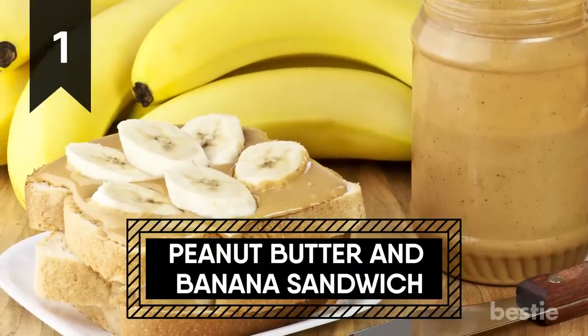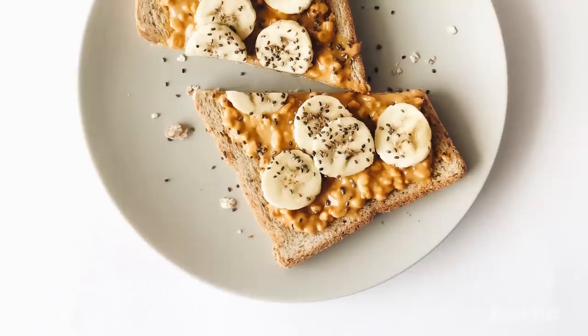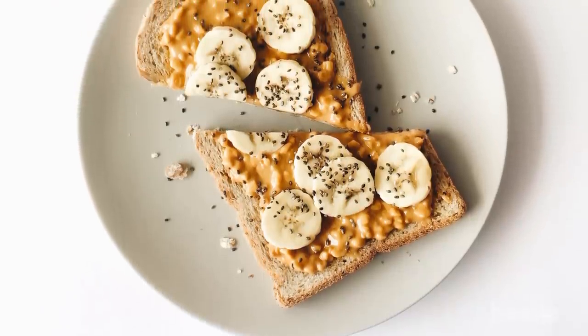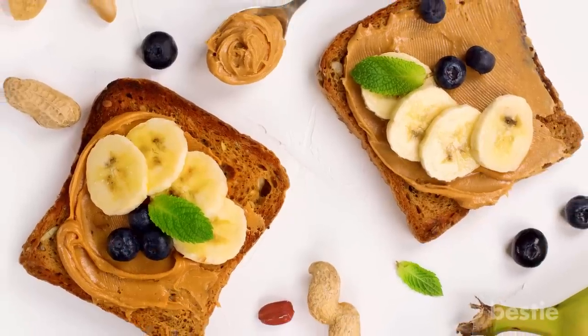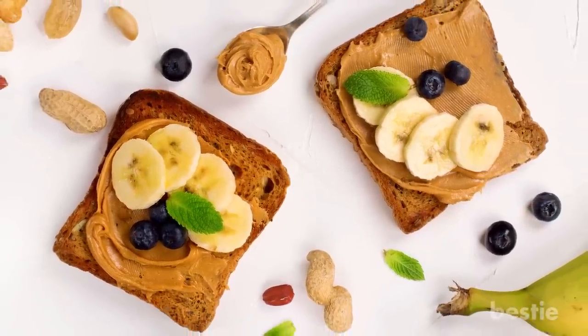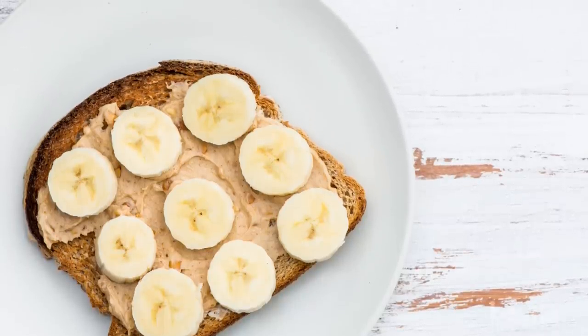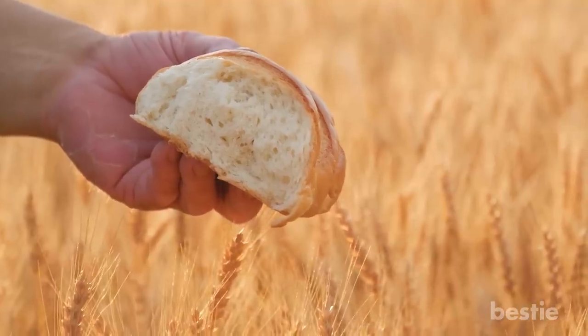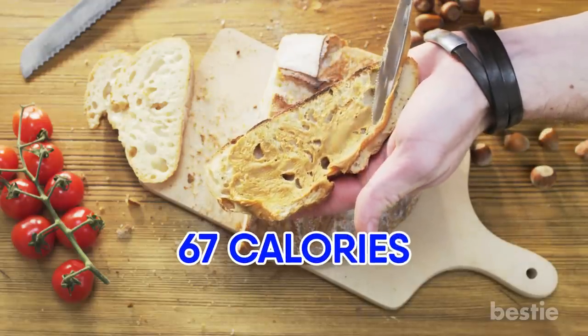1. Peanut Butter and Banana Sandwich. We're kicking off the list with a walk down memory lane. A peanut butter and banana sandwich is probably a food you've encountered at some point in your life, but if you're not familiar with its magic, allow me to explain. Both peanut butter and banana are low calorie foods that serve as a great fiber source. If eaten on whole wheat bread, that's a bonus — just a single slice is equal to around 67 calories.